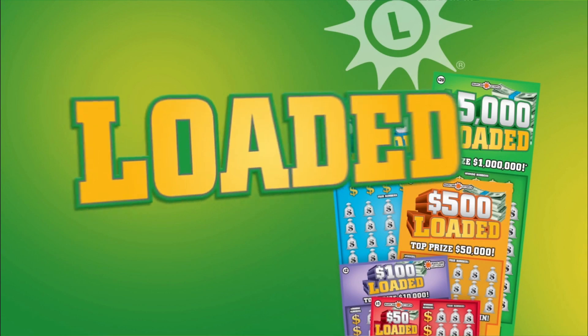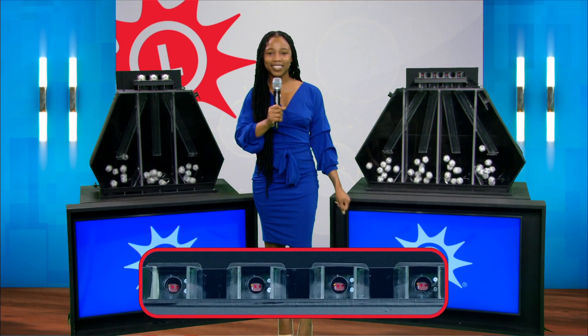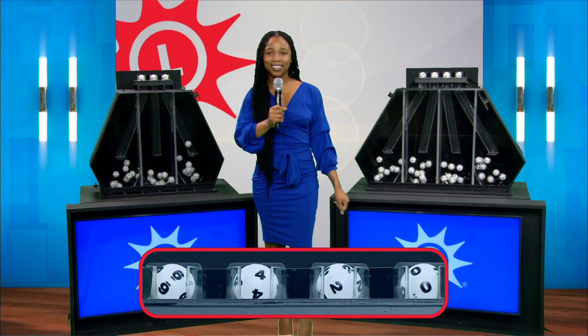Pick Four is next, but first play the Loaded family of scratch-offs from the Maryland Lottery — they're absolutely loaded with cash prizes. Now let's play Pick Four. The balls are mixed and your numbers are six, four, two, and zero.